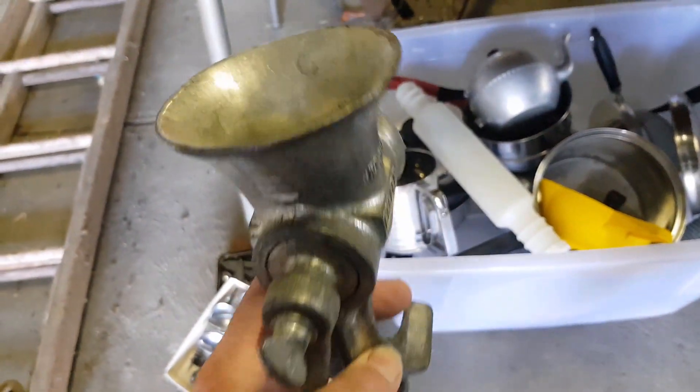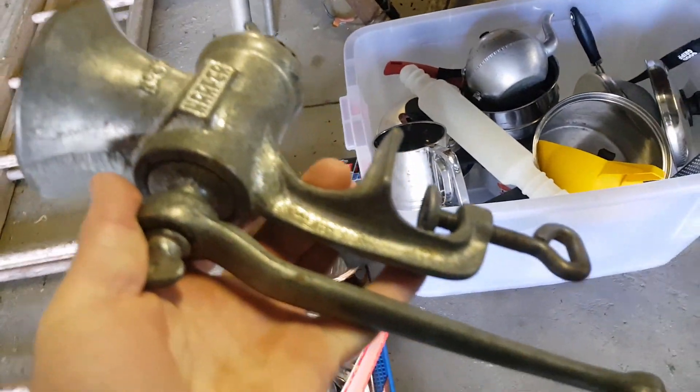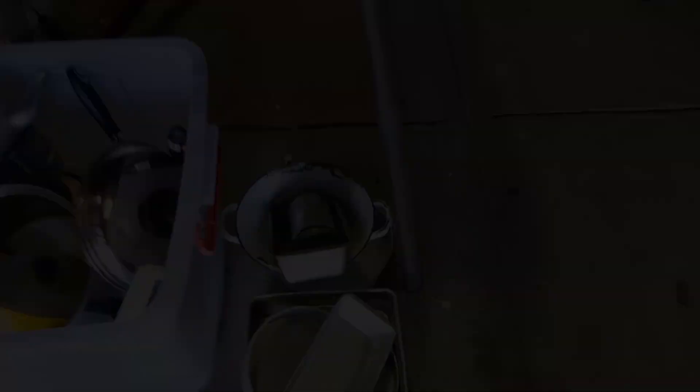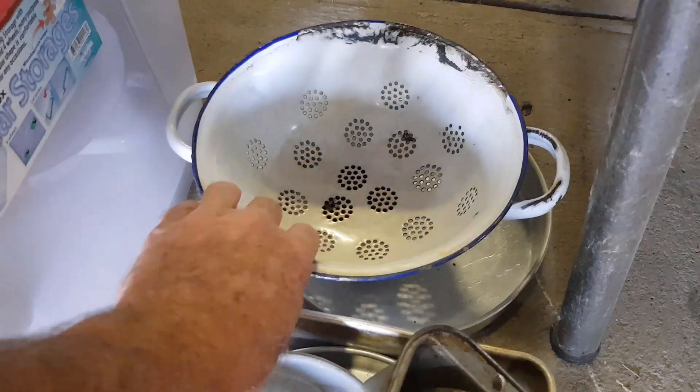Cutlery — lots of souvenir spoons, leave them alone. Kitchenalia I've commented on before — it's quite popular. These meat grinders: this one's clean enough to use, it's all there, it'll be an English one. So they're always worth grabbing; they'll pull about $20 to $25 in the shop regularly.